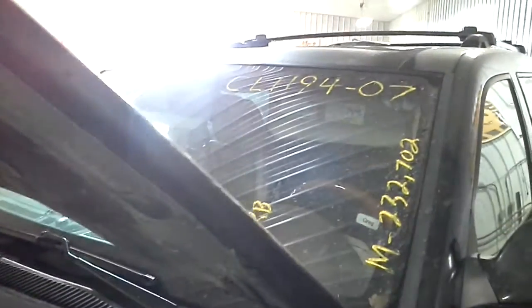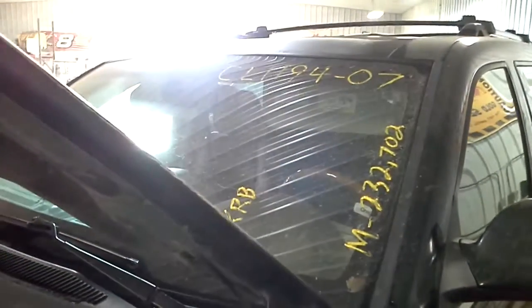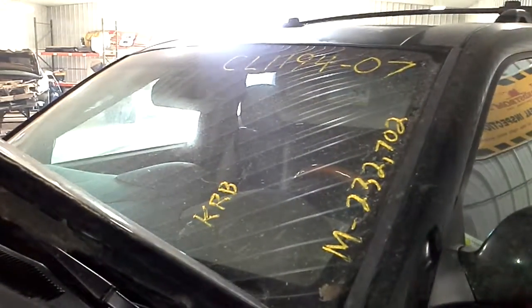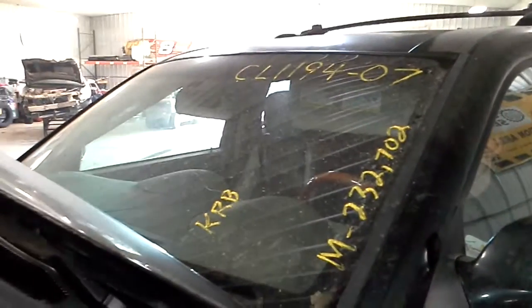This is an engine run video for stock number CL 1194. It's a 2007 Grand Cherokee with 232,702 miles and a 5.7 liter V8 engine.